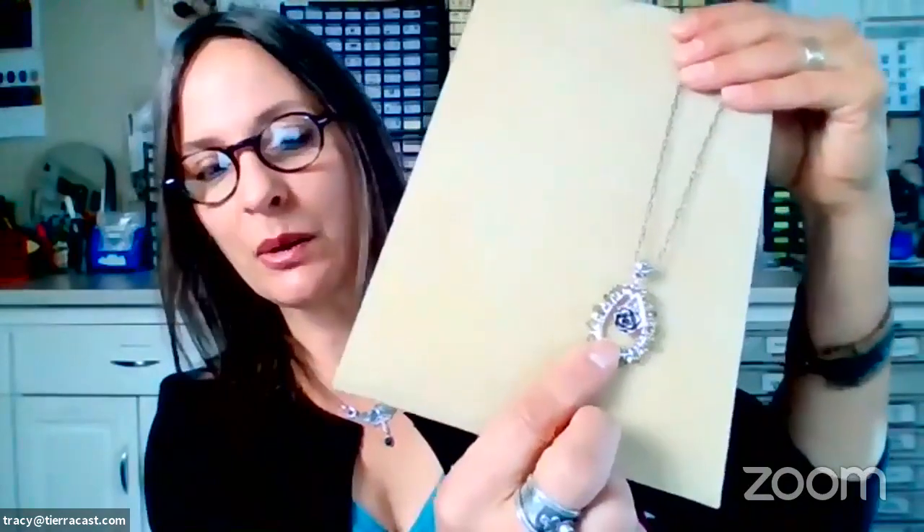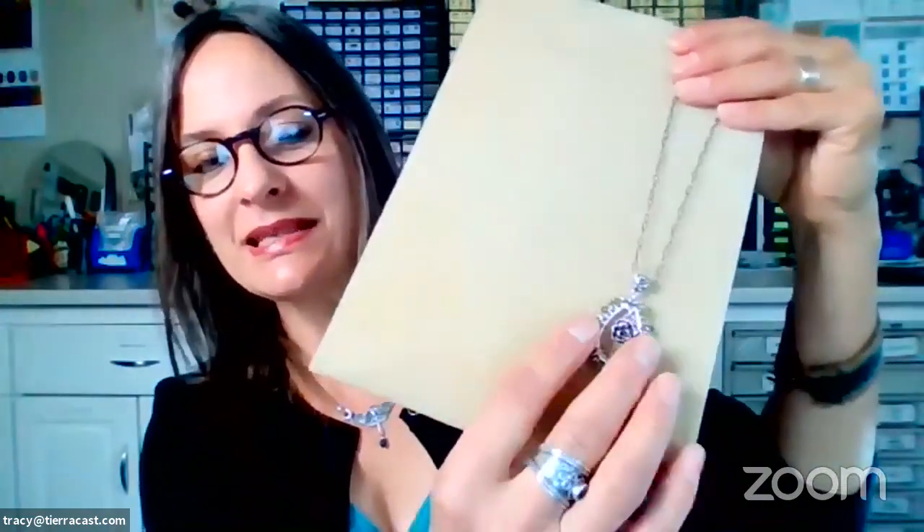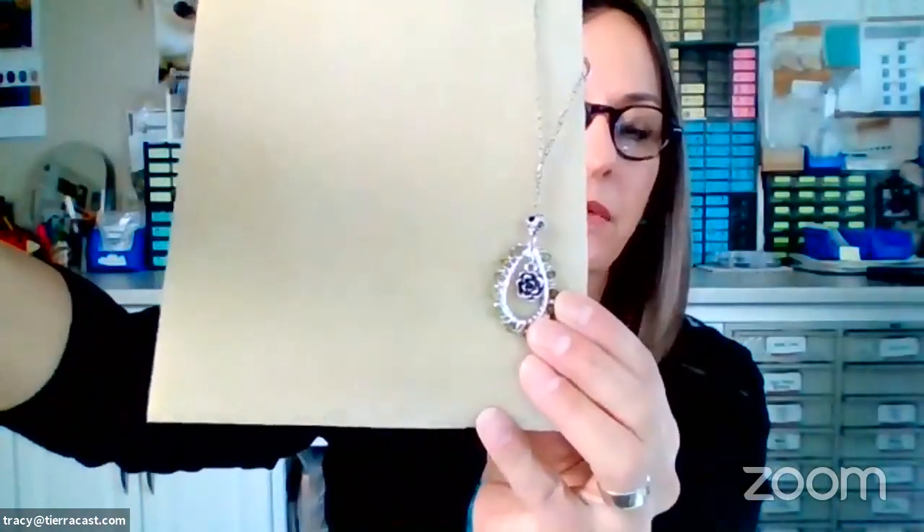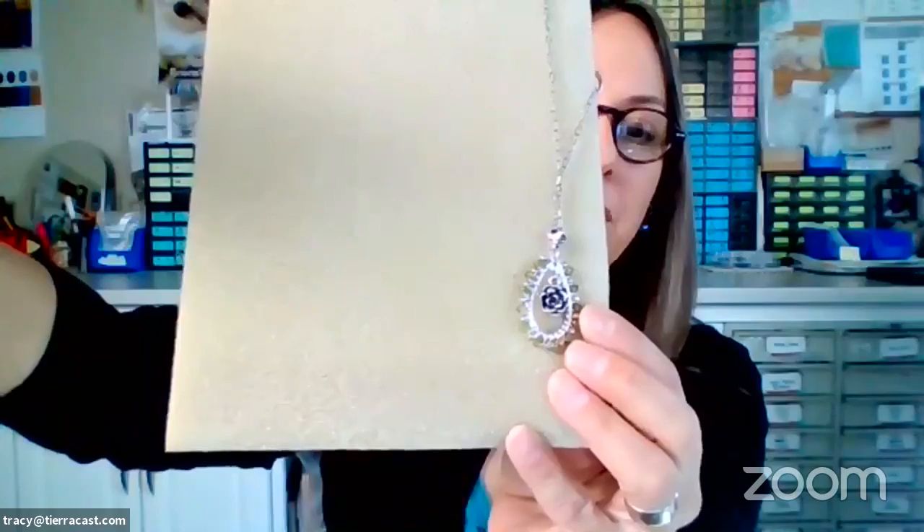So what we're going to demo today is — let me find the camera — what we're calling our gem wrapped succulent pendant. It is our little succulent charm suspended inside one of our stitch around teardrops. The light's pretty powerful on there so I hope you guys can see it okay.